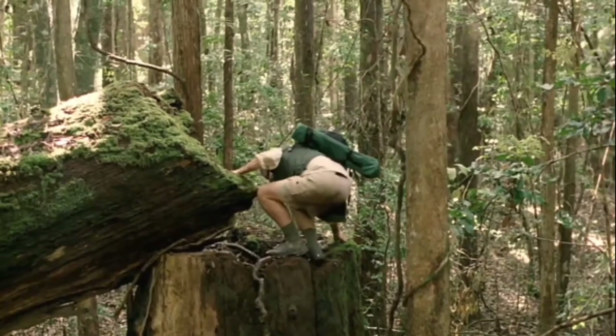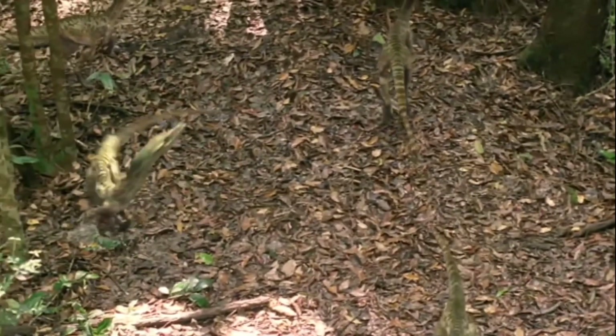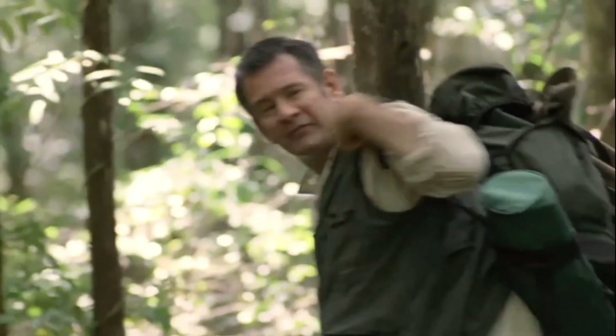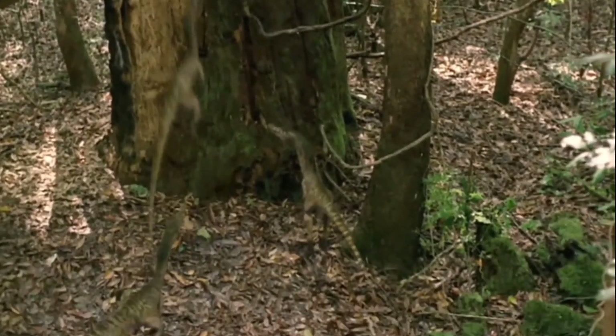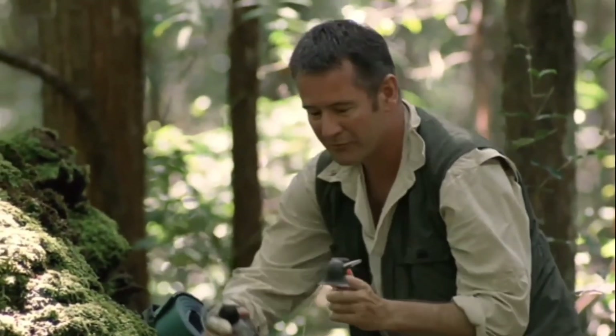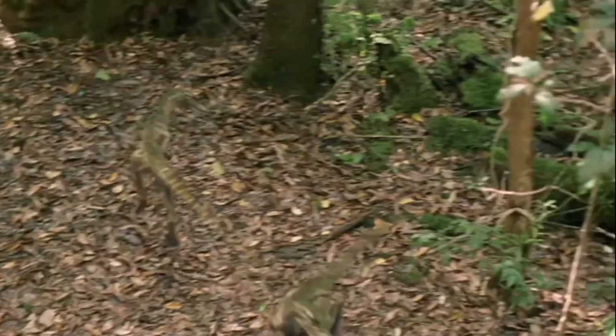Velociraptors — and they're paying attention to us. Come on, come on! I've got an idea which may work. This is a bicycle horn I brought from home — let's see what happens. Just as I thought, velociraptors, like most animals, they don't like loud noises.